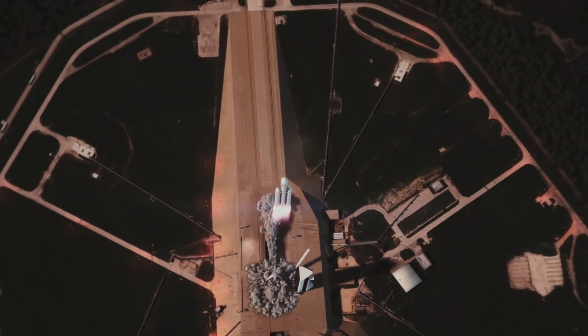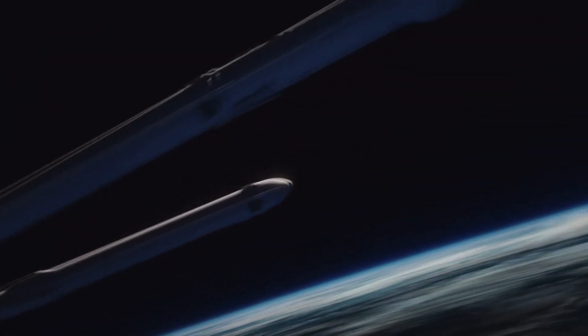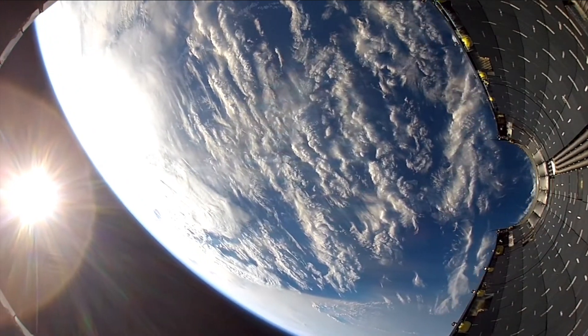Musk just got awarded the contract for a launch towards Jupiter's moon Europa, which is NASA's first step towards the planet Jupiter, and the launch date is set for 2024.